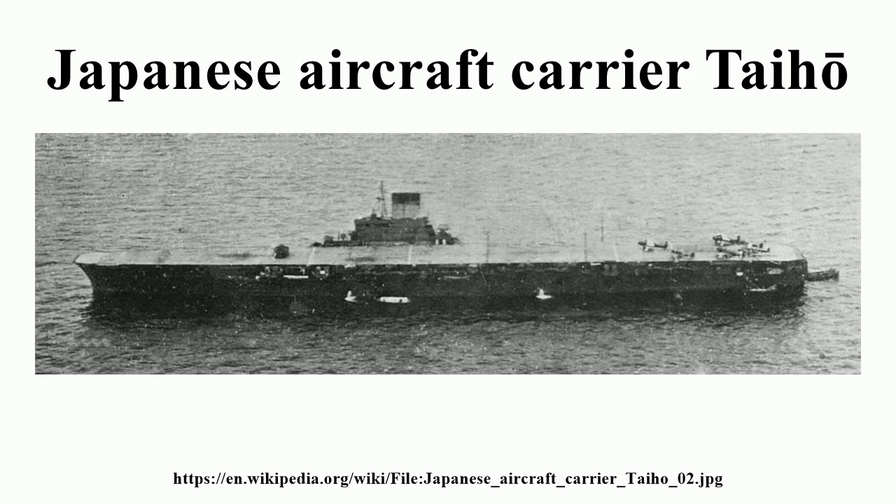Taiho was approved for construction in the 1939 Fourth Supplementary Programme. Her design was that of a modified Shokaku. Under the Modified Fleet Replenishment Programme of 1942, Taiho was to be the first of a new generation of Japanese aircraft carriers, which would include Taiho, 15 of a modified Ho-U design, and 5 of an improved Taiho design.